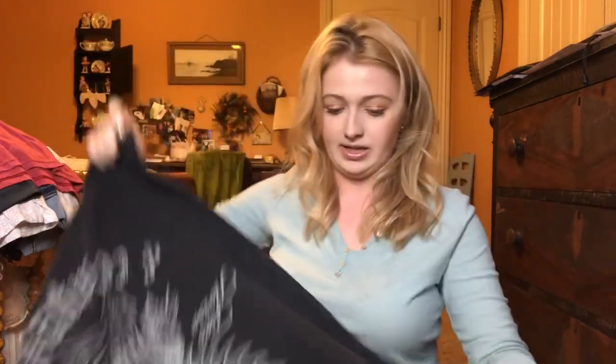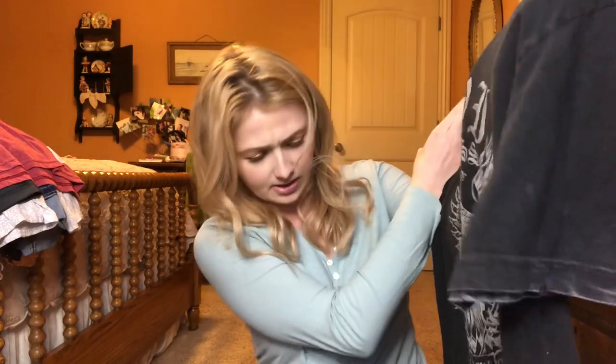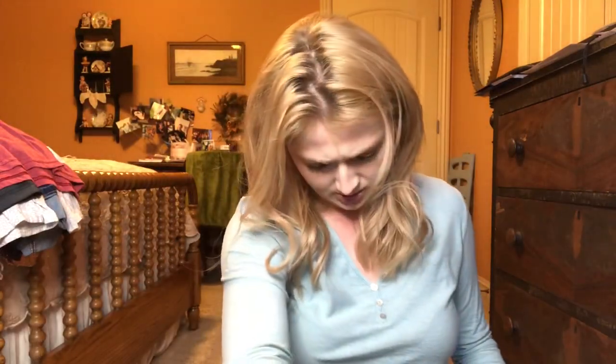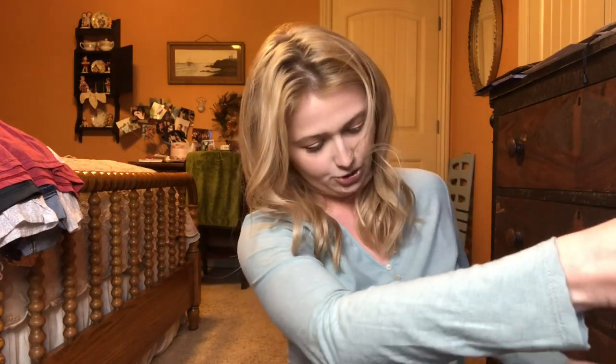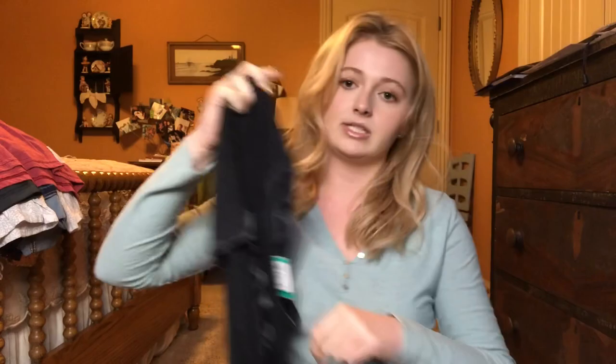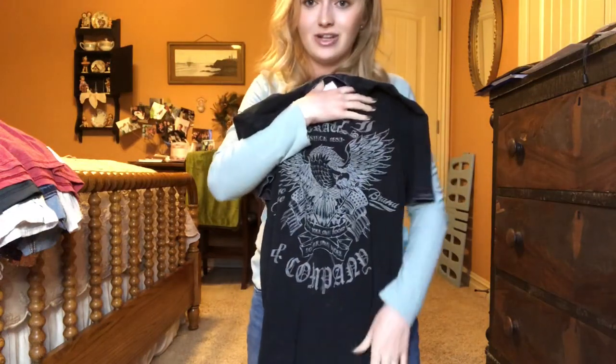Next I got this Levi's graphic tee — it says 'Levi's Strauss and Company, Two Horse Brand.' It's just the perfect graphic tee and look how perfectly washed out it is — like your ideal graphic tee. I'm so excited to wear it; I think it's gonna look awesome with jean shorts.